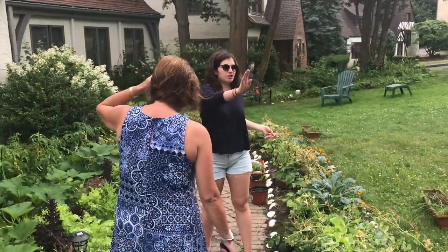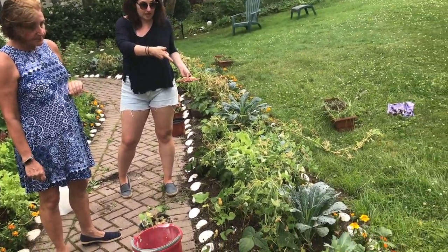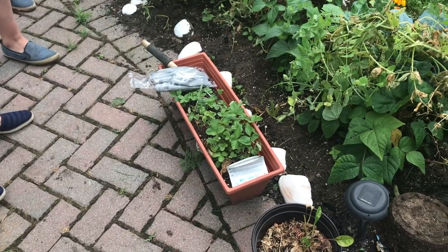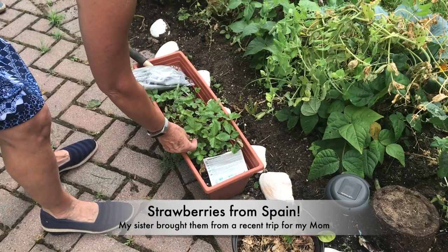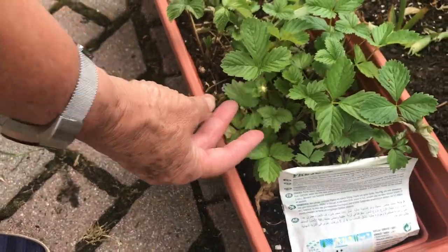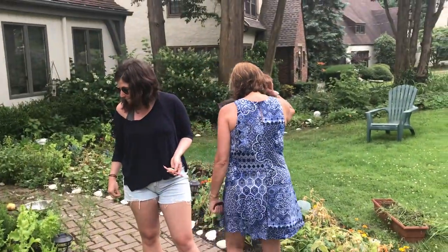So this is cabbage, kale, marigolds to keep the bugs and the animals away, beans, and zucchini. My daughter brought the Spanish strawberries. And if you come down here, you'll know that an animal has eaten one. These animals — they keep coming for your stuff!